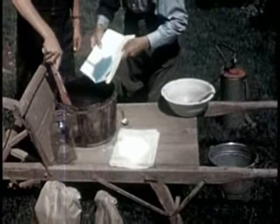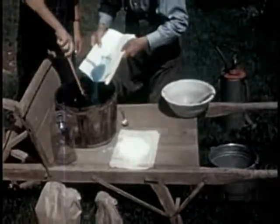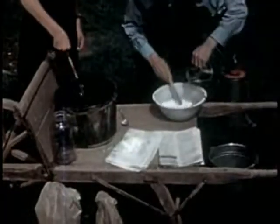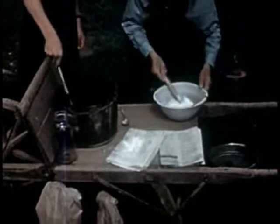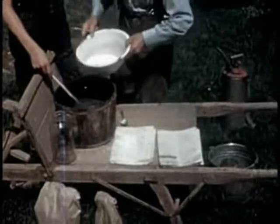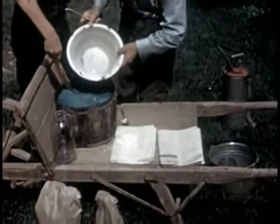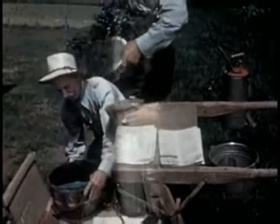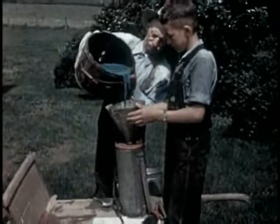To make two and a half gallons of Bordeaux, Dick dissolves three ounces of powdered copper sulfate in water. Then he makes a thin paste of three ounces of hydrated lime and water. This is put into the pail, stirred, and the Bordeaux mixture is made. To this may be added two tablespoonfuls of calcium arsenate to kill potato bugs and other leaf-eating insects.